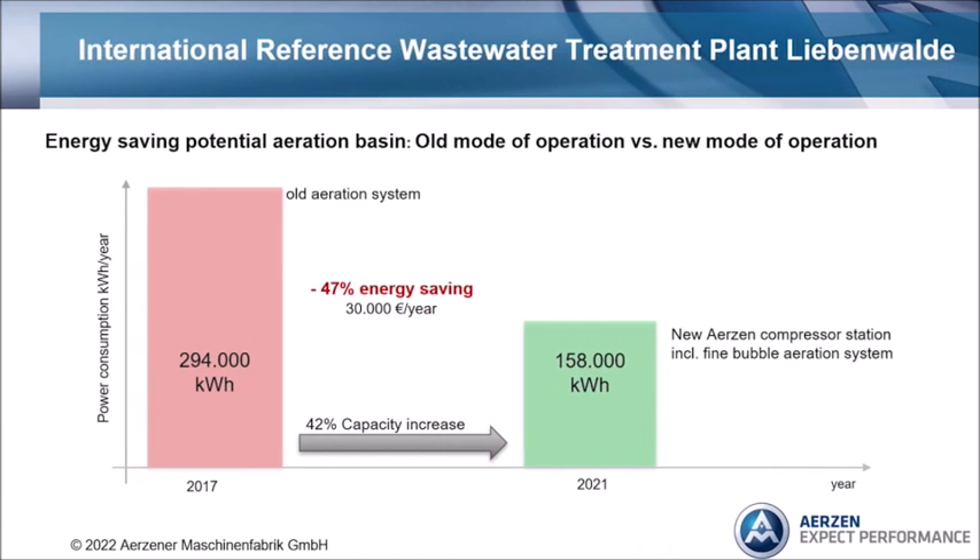How much? You can see it in this picture. In 2017, the plant required 294,000 kilowatt hours of energy. With the new solution in 2021, only 160,000 kilowatt hours were required — and that with a 42% increase in capacity. This means we can save 47% energy, which is equivalent to 30,000 Euro per year.